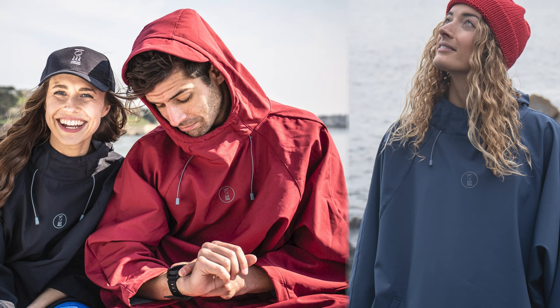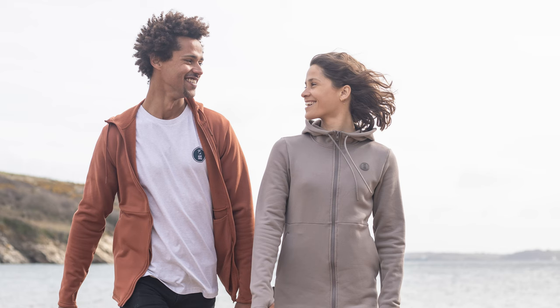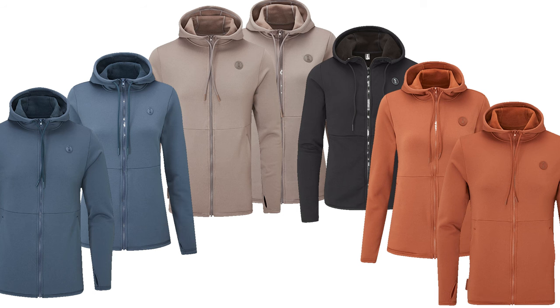Right now it only seems to be available in black, but we might see it in red and blue like the Storm Poncho if this design turns out to be popular. This isn't the first time we've seen this from 4th Element — they turned their Arctic and Xerotherm undersuits into hoodies. So it's not unusual; if you produce a load of this material, why not turn it into a few different designs?